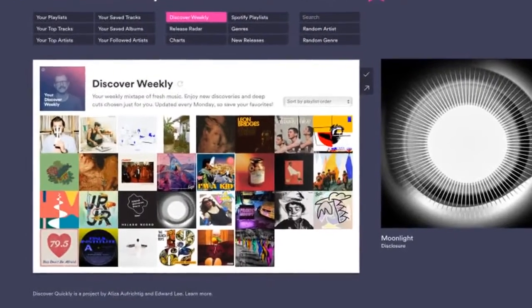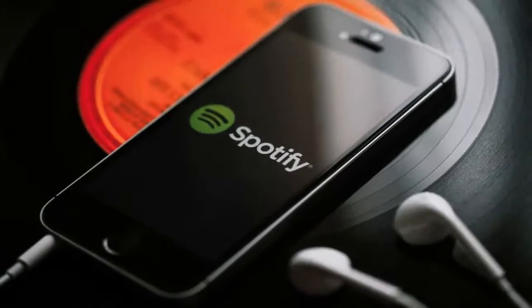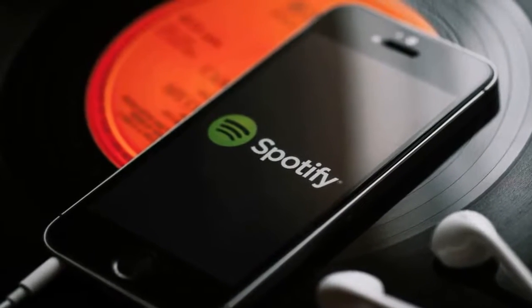This clever hack will change the way you find music on Spotify. The new Discover Quickly web app brings up your Discovery Weekly playlist as a grid of album covers. When you mouse over one, that new browsing method doesn't just work with personalized playlists either.